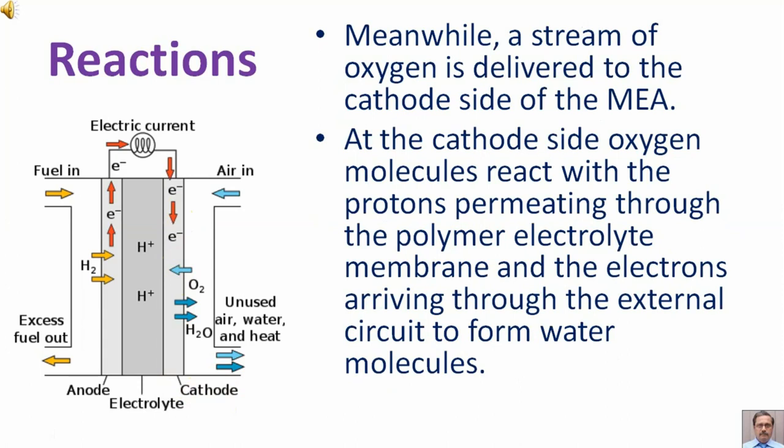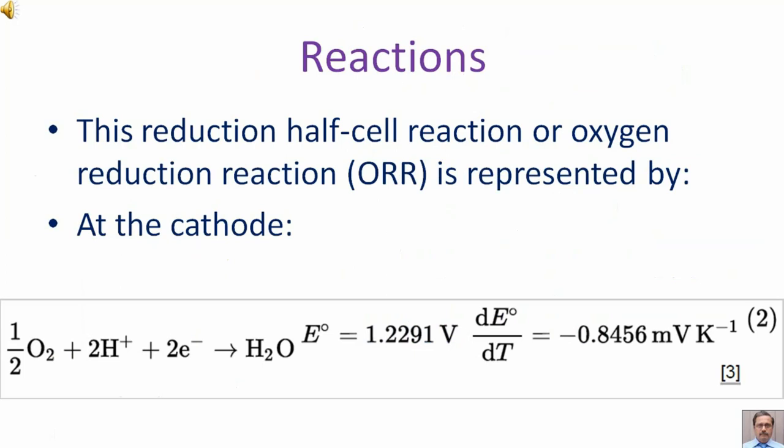Meanwhile, a stream of oxygen is delivered to the cathode side of the MEA. At the cathode side, oxygen molecules react with the protons permeating through the polymer electrolyte membrane and the electrons arriving through the external circuit to form water molecules.